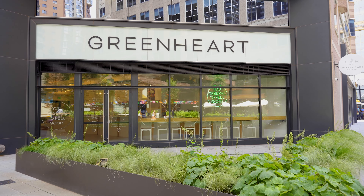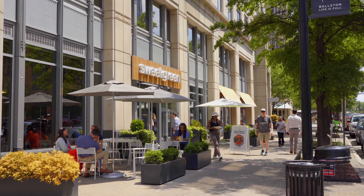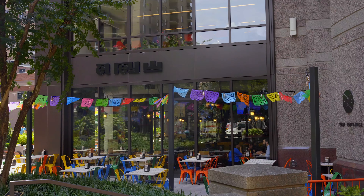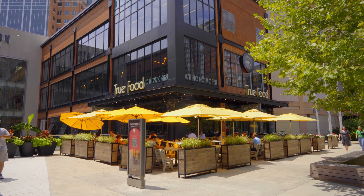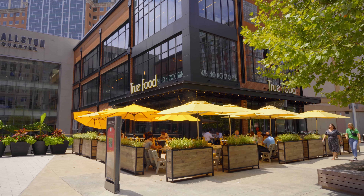So here we are in the Ballston Quarter — lots of dining options. You've got your fast casual: you can get a salad at Sweetgreen, you can get a bowl at Cava. Across the street, you can get some tacos at Taco Bamba. Or you can try some of my favorites — if you like Mexican, El Rey's right behind me. We love True Food, we love the Muscle Bar. Just a plethora of dining options.